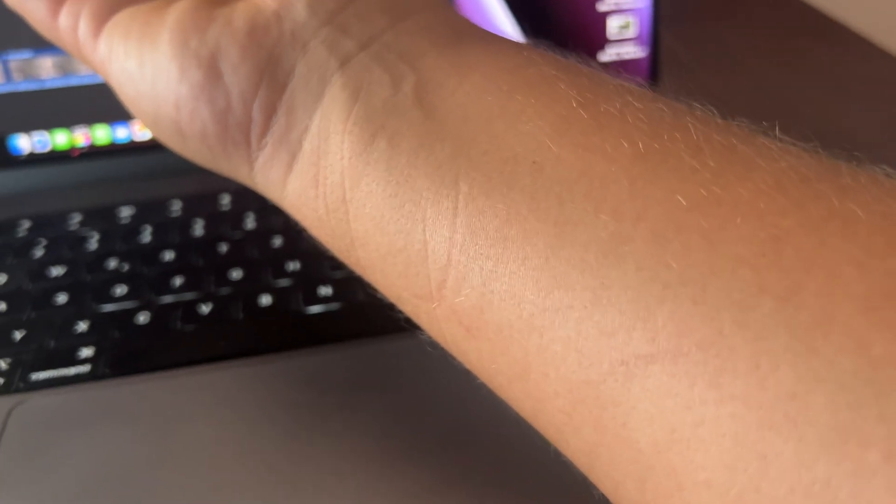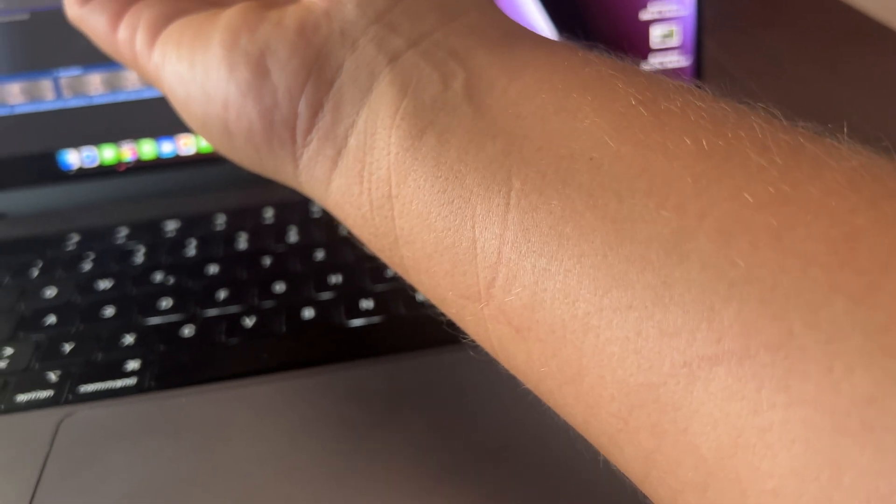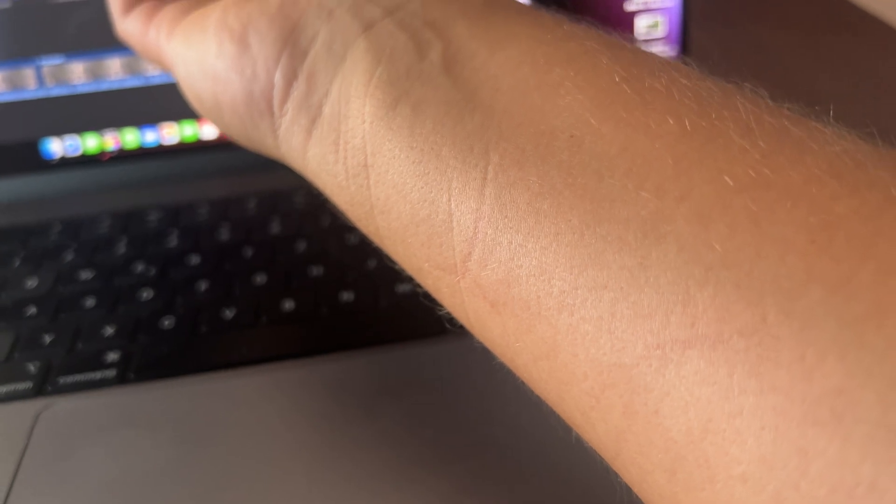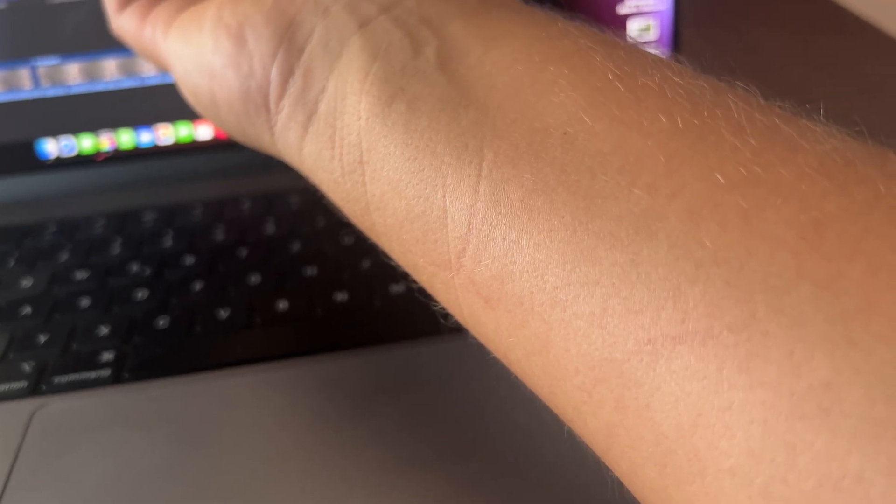I'm also pretty sure you've heard about the edges being too sharp and causing discomfort after extended working sessions. Yes, I have the very same issue. While writing this script, only about 10 minutes in, I got the corner of the computer essentially imprinted onto my arm.